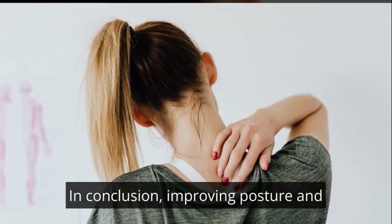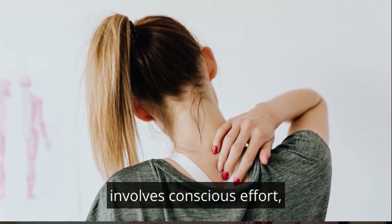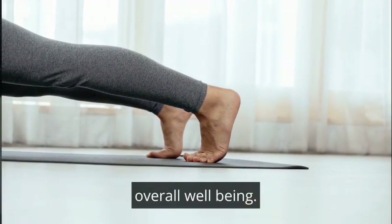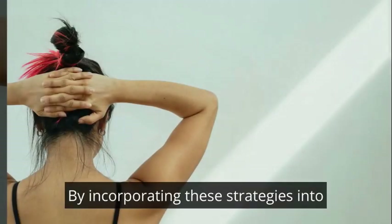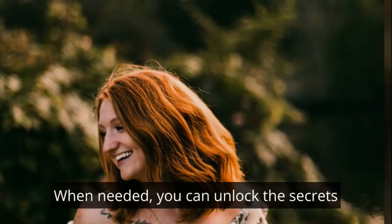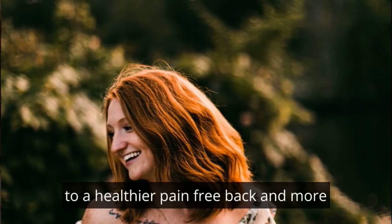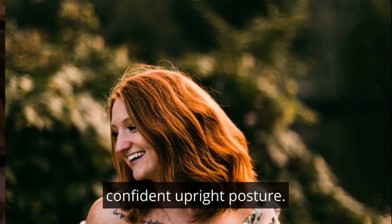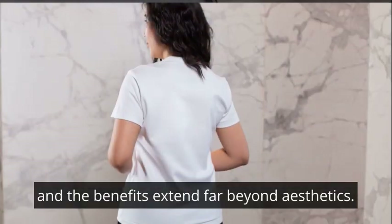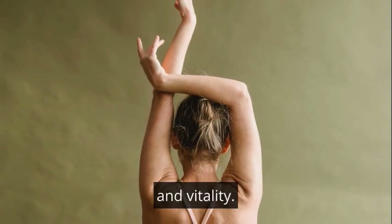In conclusion, improving posture and reducing back pain is a holistic endeavour that involves conscious effort, lifestyle adjustments and a commitment to overall well-being. By incorporating these strategies into your daily routine and seeking professional guidance when needed, you can unlock the secrets to a healthier, pain-free back and a more confident, upright posture. Remember, consistency is key and the benefits extend far beyond aesthetics — they contribute to a lifetime of spinal health and vitality.